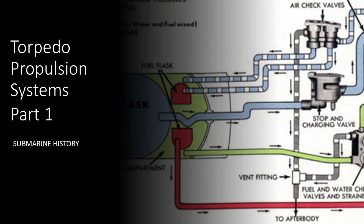Hey everybody, welcome back to Submarine History. Today in briefing number 52, we're going to talk about torpedo propulsion systems. This is a two-part briefing. Today, we'll talk about the earliest forms of torpedo propulsion systems, up through compressed air.